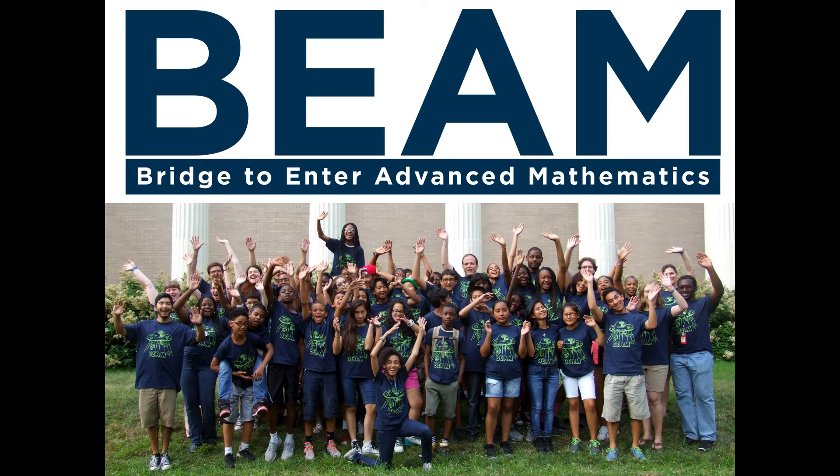Hi everyone, welcome and thank you for being here. I want to talk about a very specific problem, which is this: low-income students are about half as likely to graduate college with a STEM degree as are middle-class and more affluent students.